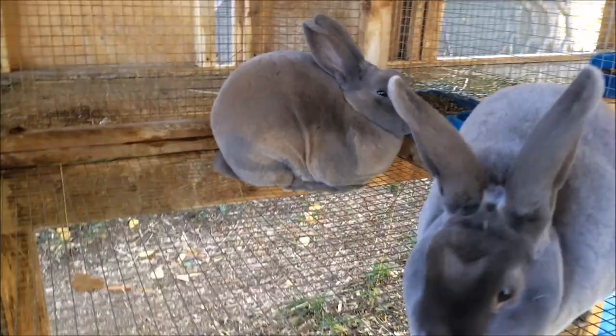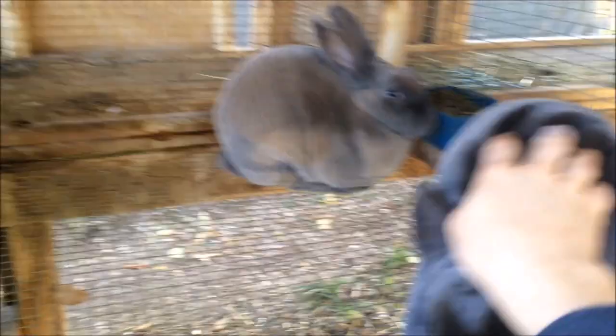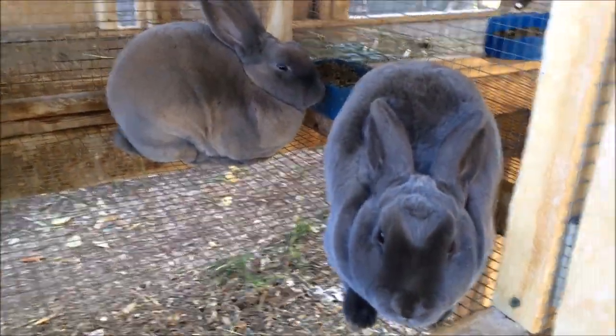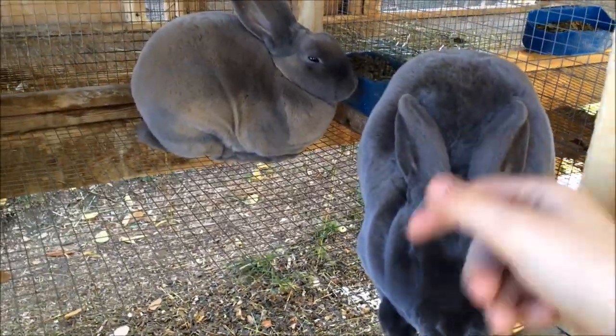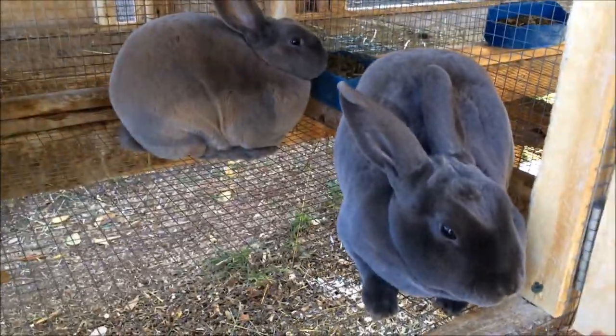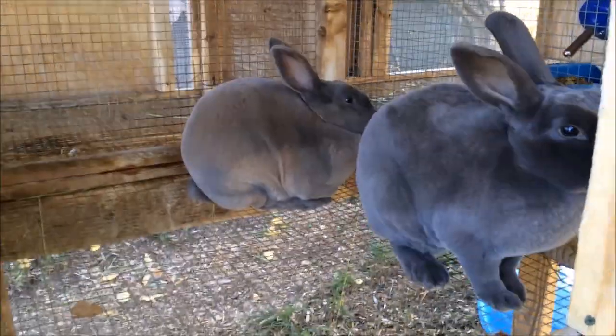I'll show you these guys — they're doing good. They're just out here until we find out if that guy takes them or not. Here's them, they're doing good. They have a nice clean cage. Nothing different with them.